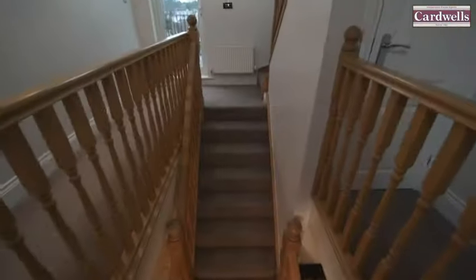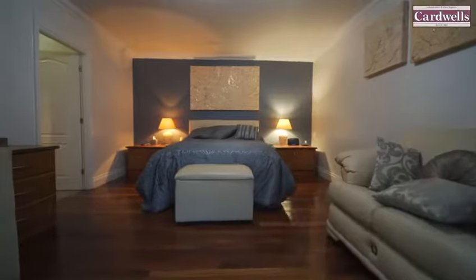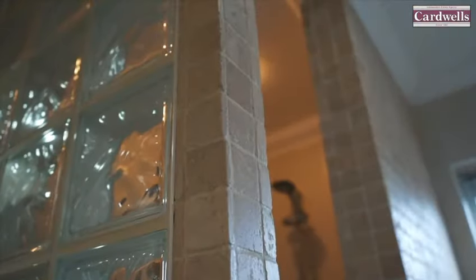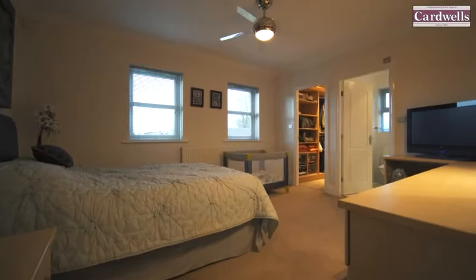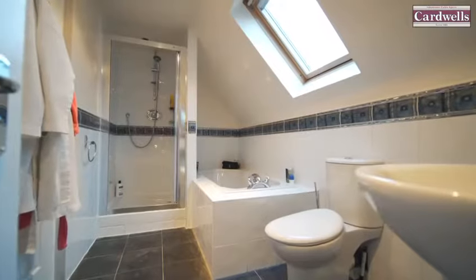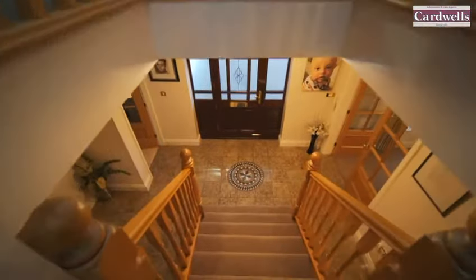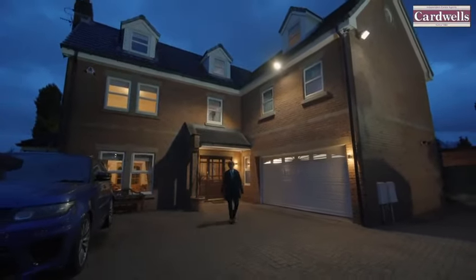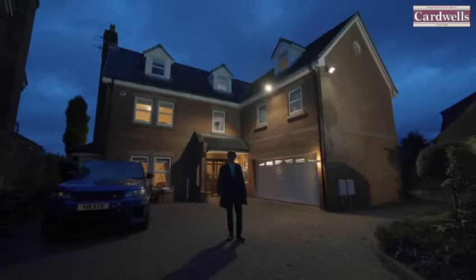This impressive family home boasts six bedrooms and offers around 3,800 square feet of pristine living accommodation. I hope you like this magnificent home just as much as I do. If you'd like to arrange a personal inspection, please give us a call.